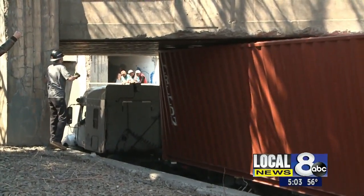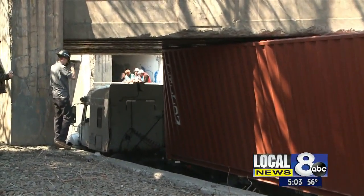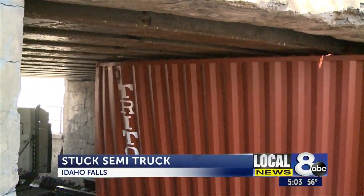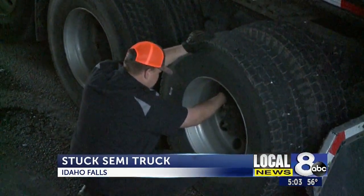Getting a stuck semi free from under an Idaho Falls overpass took quite a bit of effort today. Crews worked to free the wedged truck at the Northgate Mile Railroad underpass for several hours.